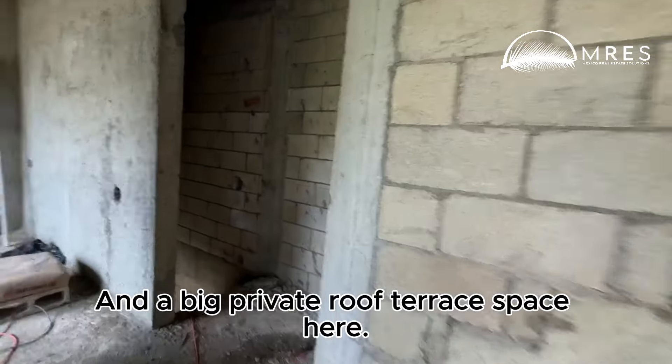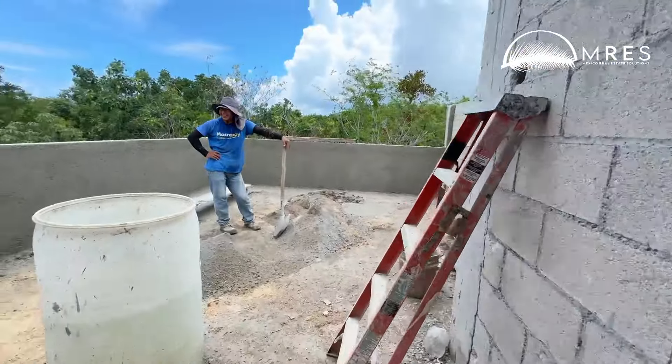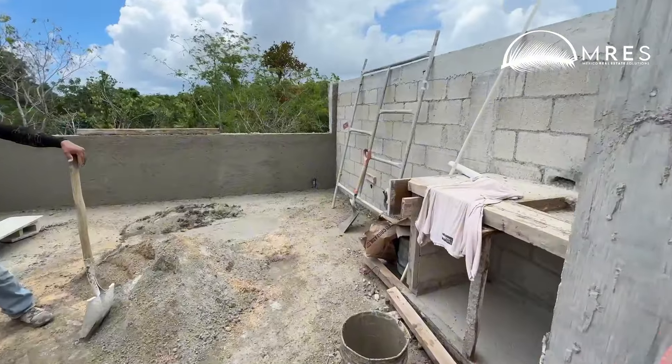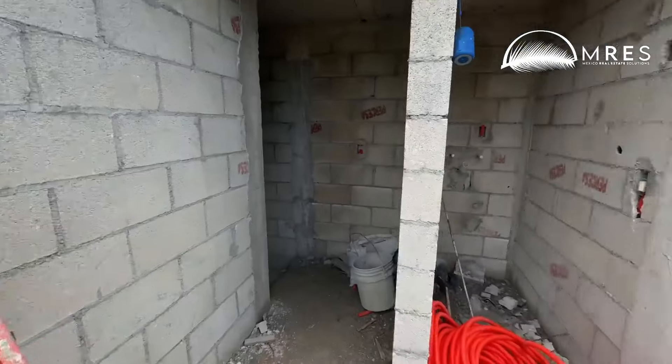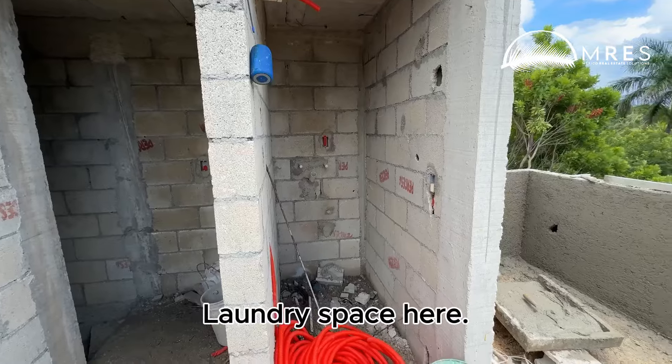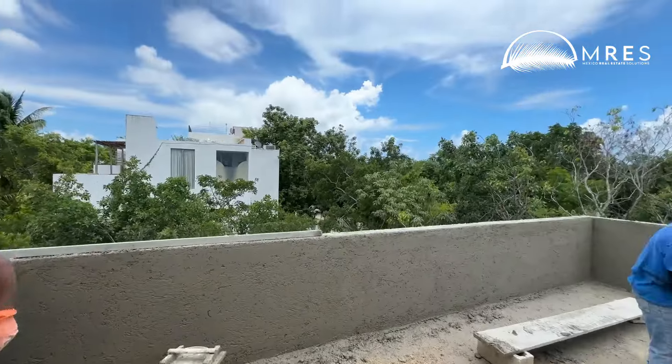And a big private roof terrace space here. Laundry space here. And you still got tree coverage here.